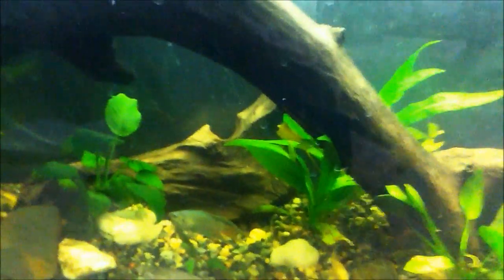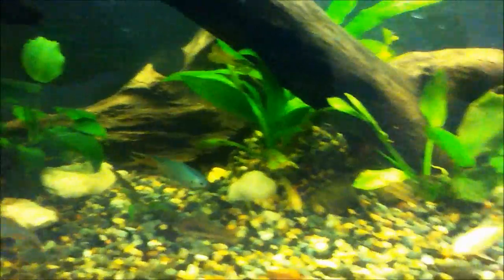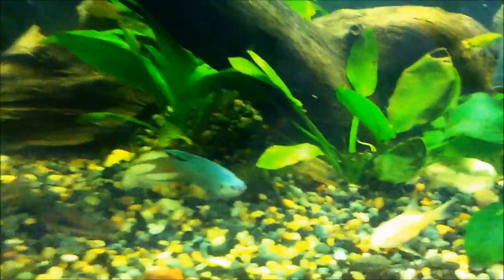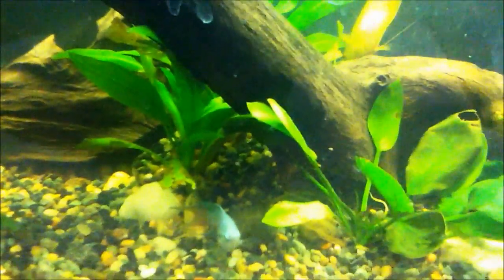As for feeding, they eat pretty much anything — pellets, shrimp pellets, small cichlid pellets, flakes. But beware: they're mostly carnivores, so you need to keep their diet high in protein, or else their bodies will suffer.